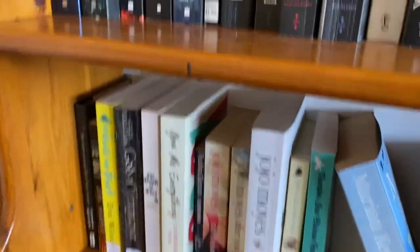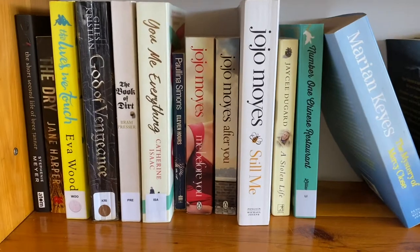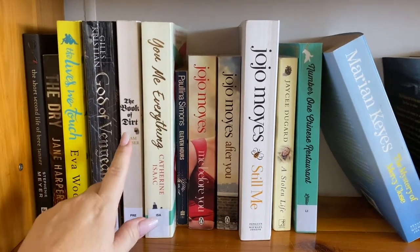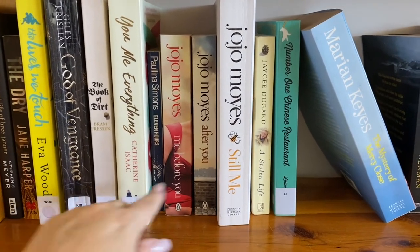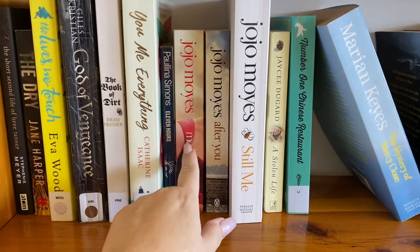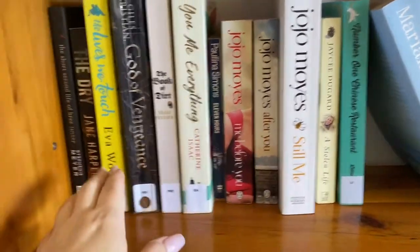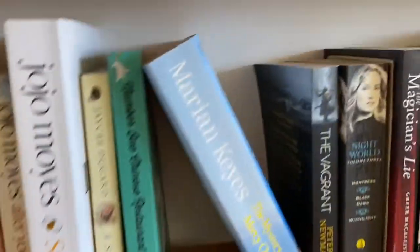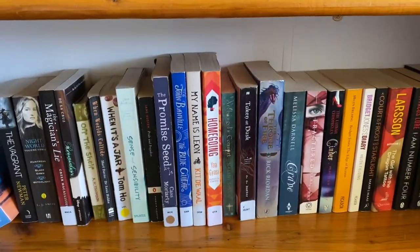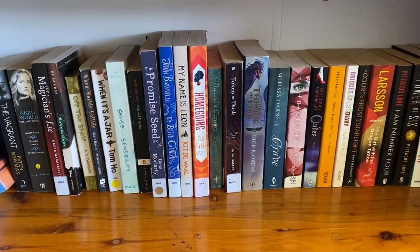Now down here — let me just get down here on the floor. All of these up to Mystery of Mercy Close are on my TBR pile, which I may do a separate video on. But a lot of these I got in the library sale, and a couple of them are going to be rereads for me. And of course we have The Short Second Life of Bree Tanner, which is part of the Twilight series. And then over here we have all my other little extras that I have gotten from book exchanges and Book Fest.